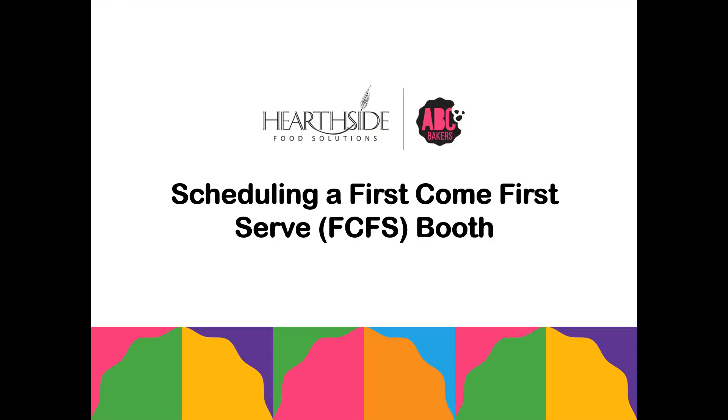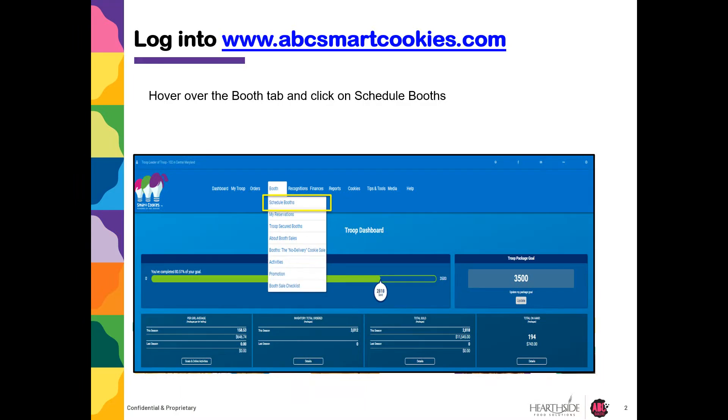Welcome to How to Schedule a First Come First Serve Booth Location in Smart Cookies with ABC Bakers. Start by logging into abcsmartcookies.com. Hover over the Booth tab and click on Schedule Booth.